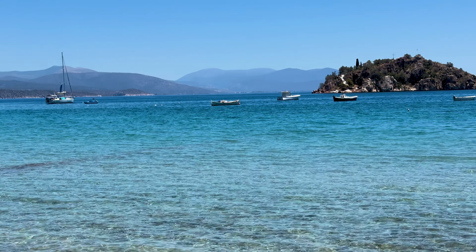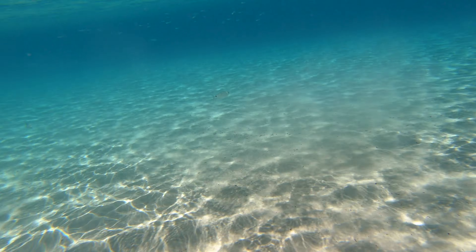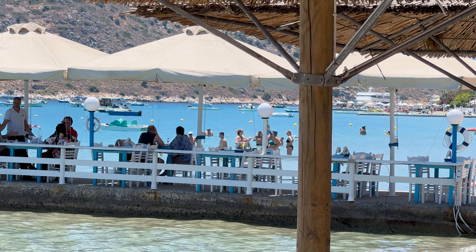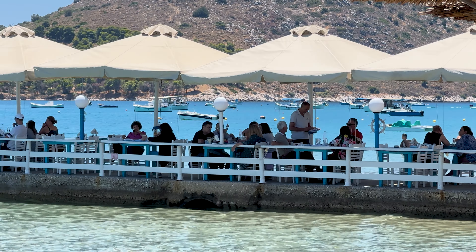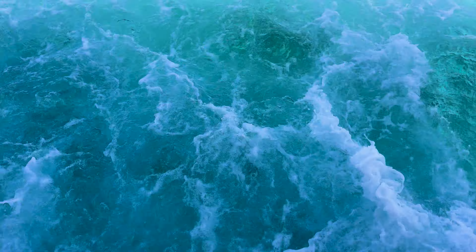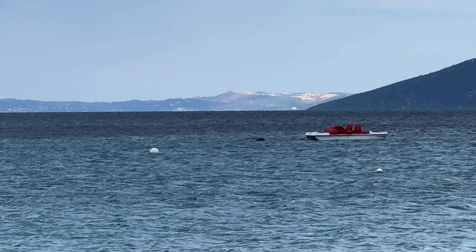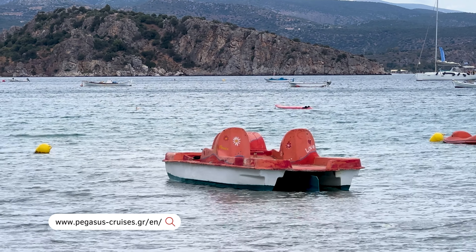With views like this, who can resist taking a dip in the refreshing water, snorkeling among the colorful fish, and exploring the underwater world? For those seeking more adventure, Tolo offers a variety of water sports from diving to sailing, providing endless opportunities to soak up the sun and make long-lasting memories. You can also take a boat cruise to the islands of Hydra and Spetses. Hydra is known for its lovely whitewashed houses and narrow streets, while Spetses is a bit larger and has a more lively atmosphere. With the day cruise you'll be able to visit both from Tolo — feel free to check out the Pegasus Cruises website.